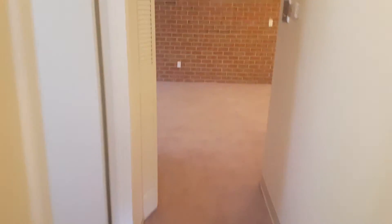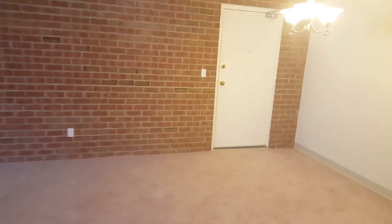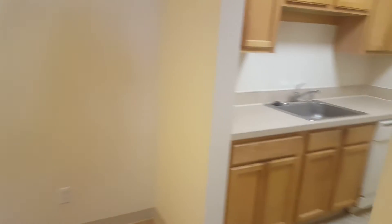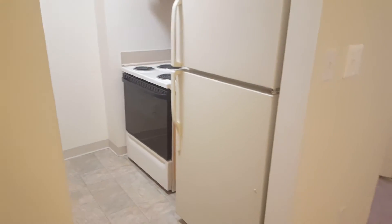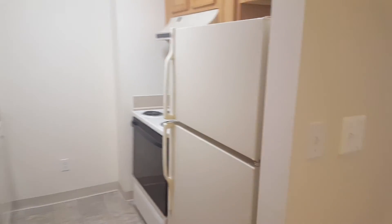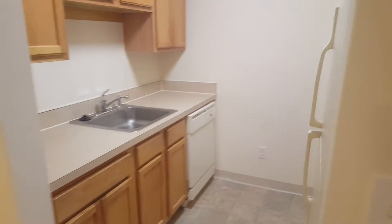Back down the hall, we'll take a look at our kitchen. The kitchen here is a galley style featuring an electric range stove, refrigerator, dishwasher, and garbage disposal.